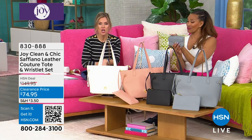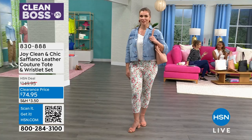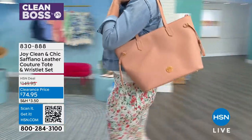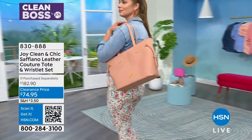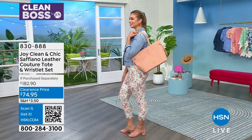Wait — you could get the wallet and the bag and the Today's Special. What would that add up to? About $150. And don't use a credit card — open an HSN card, save $40, and use FlexPay. We are giving this away today.